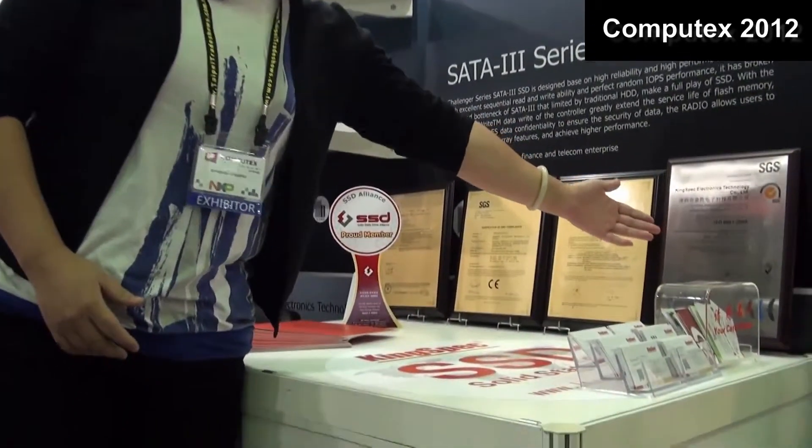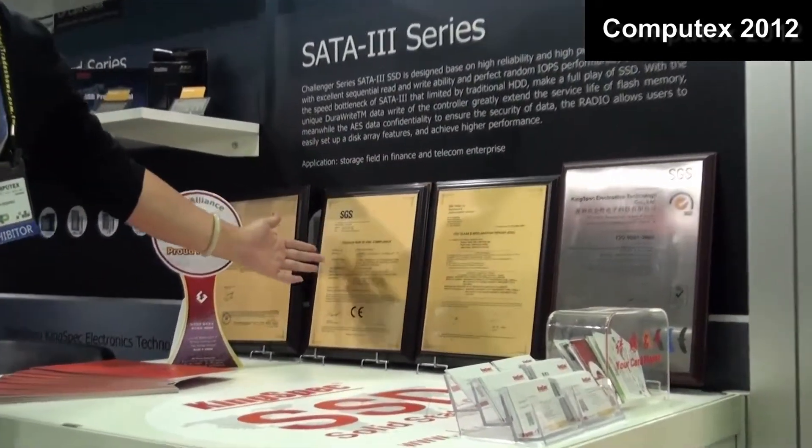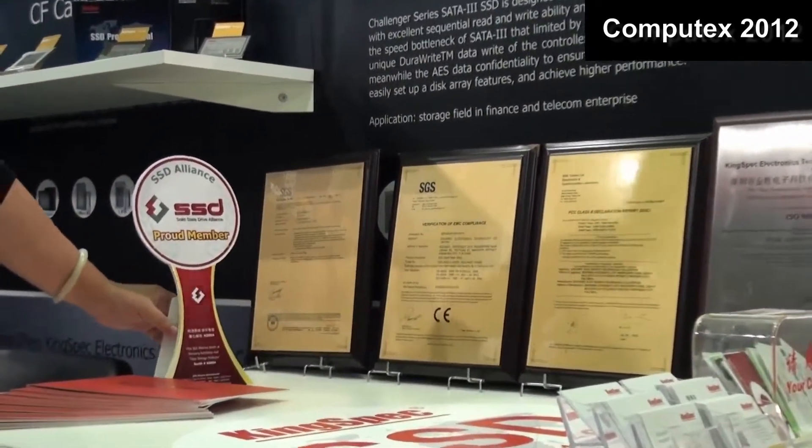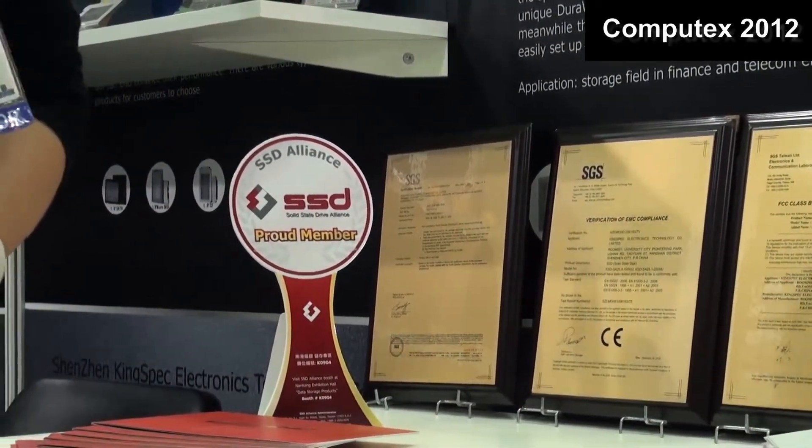Hi everyone, welcome to Kingspec at the Computex 2017. Kingspec is a solid state drive manufacturer. Our factory is ISO certified, and our products are CE, RoHS, and FCC certified. Kingspec is also a member of the SSDA.